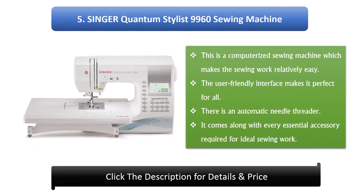Number 5: Singer Quantum Stylist 9960 Sewing Machine. This is a computerized sewing machine which makes the sewing work relatively easy. The user-friendly interface makes it perfect for all. There is an automatic needle threader, and it comes along with every essential accessory required for ideal sewing work.